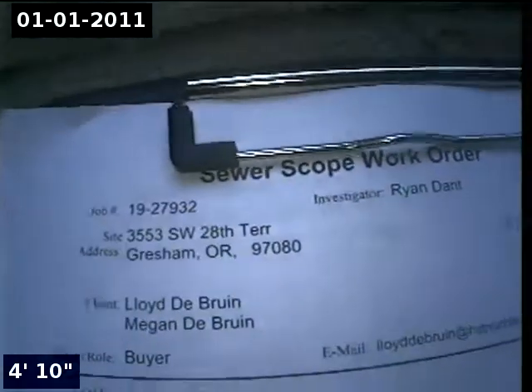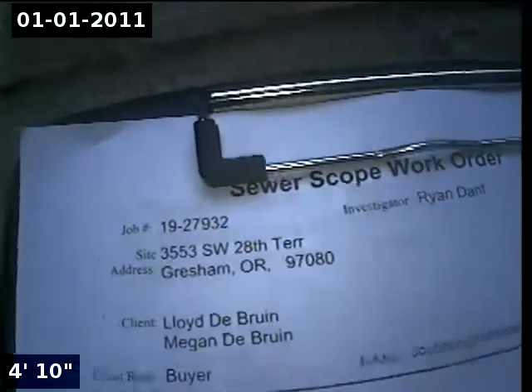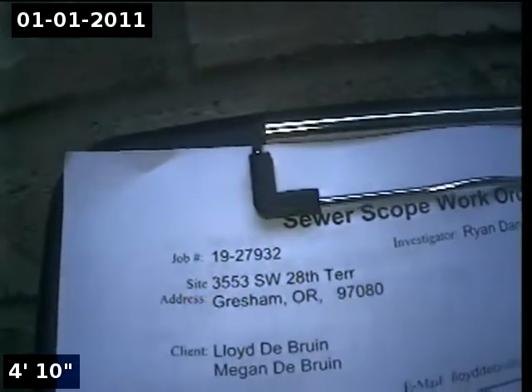This is Ryan with Alpha Environmental. Today's date is July 23rd, 2019. We are here at property address 3553 Southwest 28th Terrace in Gresham, here for a sewer inspection. Point of access is a 3-inch ABS clean out located in the front yard.